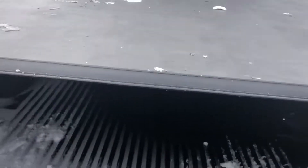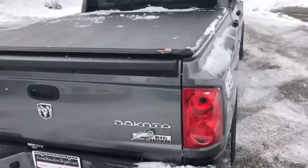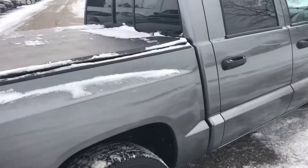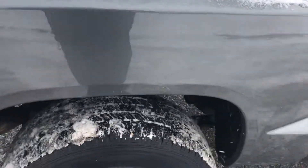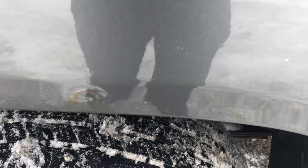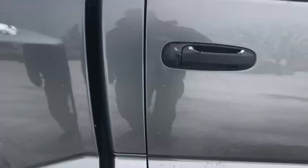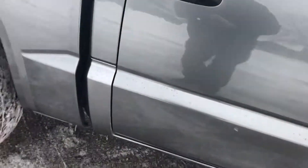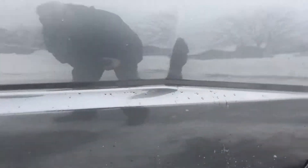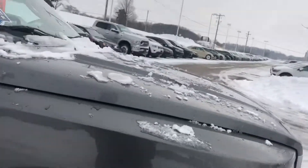In regards to the rust on the vehicle, the only spot that I've been able to see — and I've looked it over a few times and made sure to melt off as much of the snow as possible — is there's a little spot right there above the tire. But other than that, you can see this vehicle is actually in very good condition.